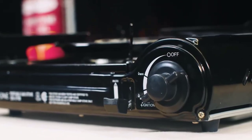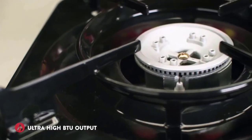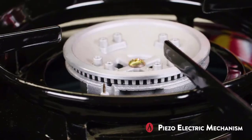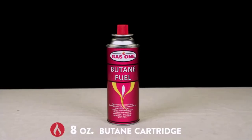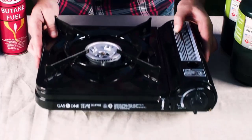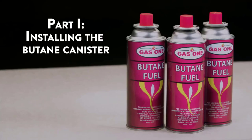CSA — U.S. and Canadian Standards Association — approved. Piezo-type electric starter with safety shut-off system. No matches or lighters required. Comes with carrying case and retail packaging complete with user manual. Heat output: up to 9000 BTU per hour.